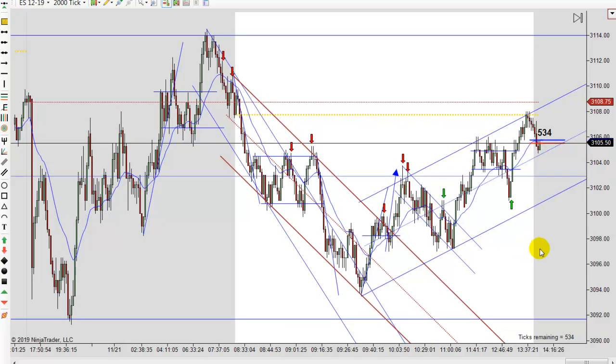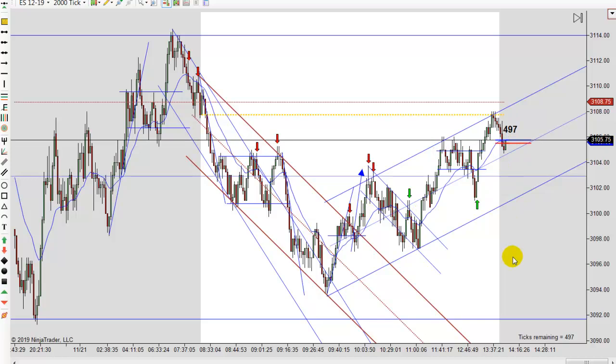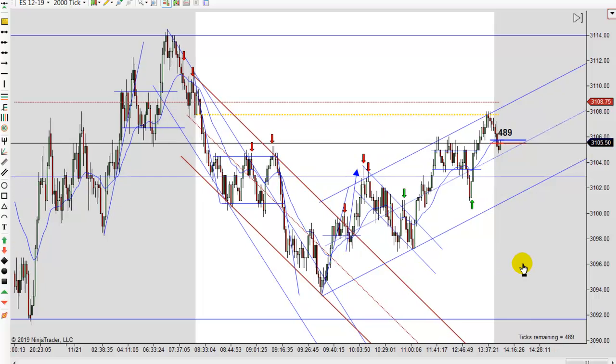We've got a two-tiered channel working up and it's still in play at this point. What seems to happen is we make these moves either up or down and then we kind of go sideways for a while. Same thing here — we moved up, went sideways, then jumped up, moved down, went sideways, moved down, kind of went sideways, then up and sideways, up and sideways. That's been the MO the last few trading days, and we'll just have to see how the day ends up.